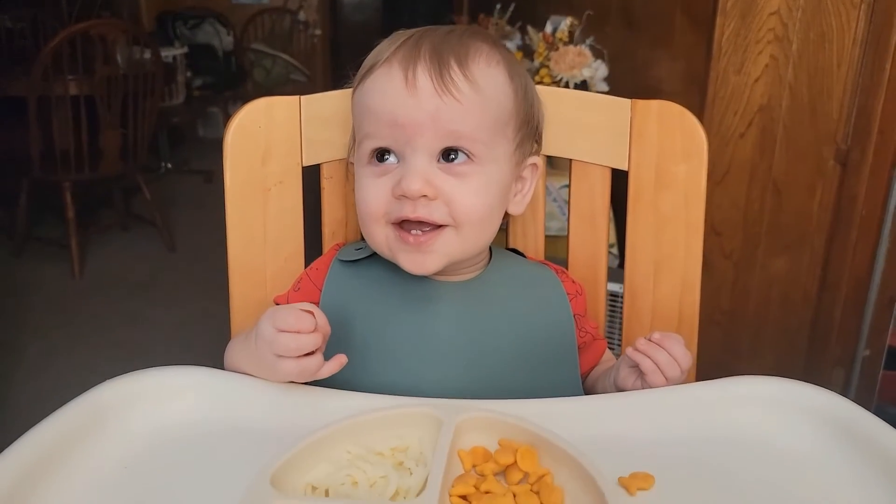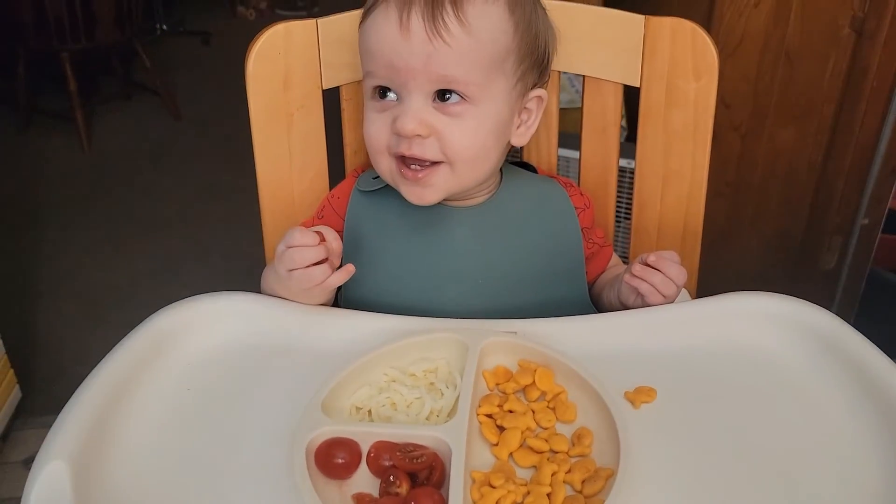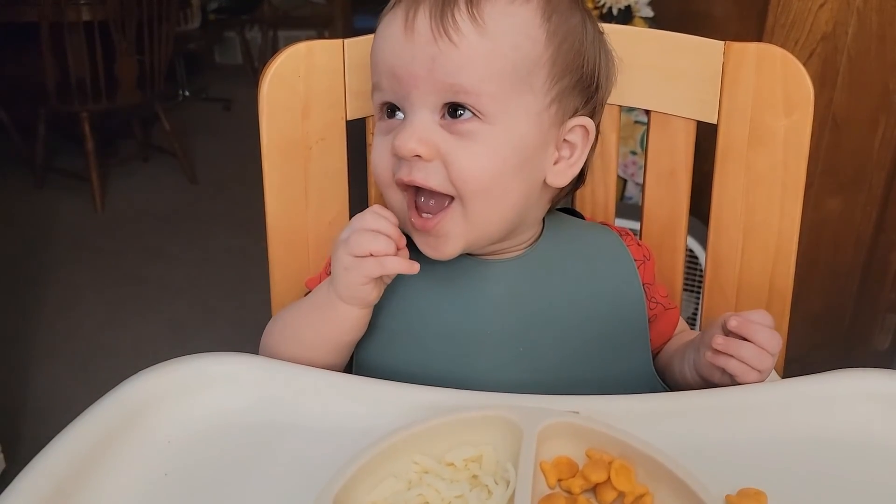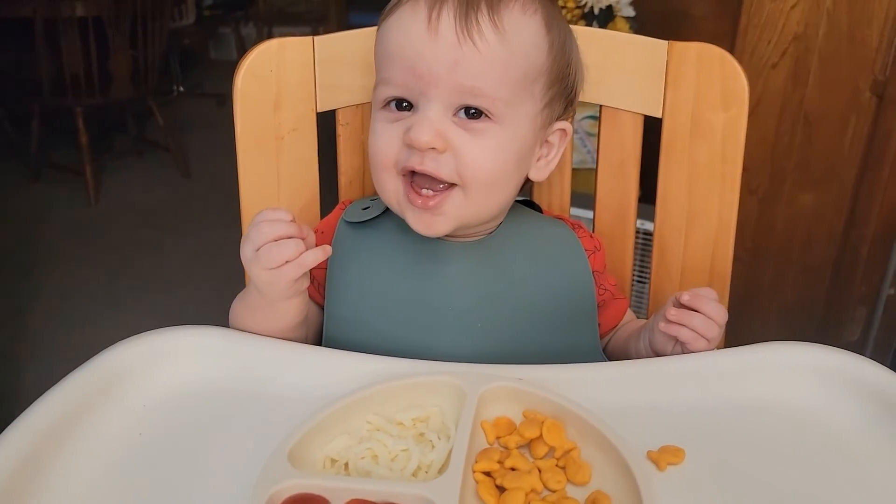It's your charcuterie board! Charcuterie! Because you're such a charcuterie baby! You're my cuterie!